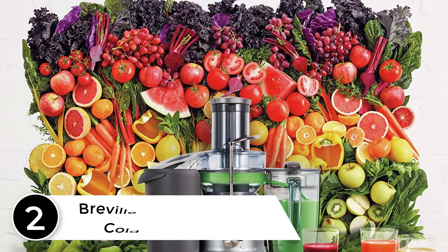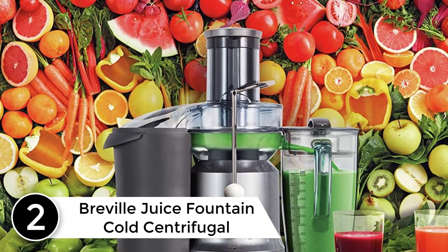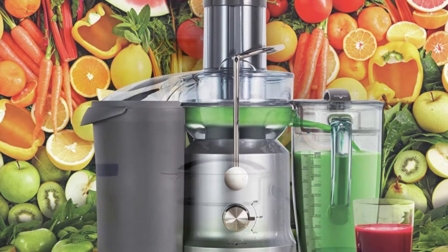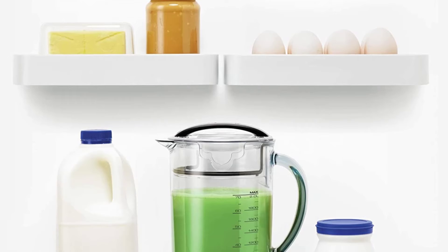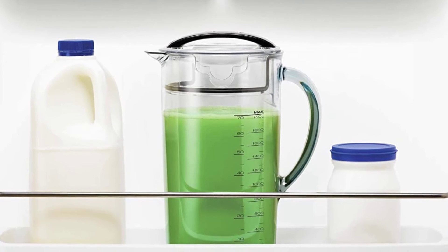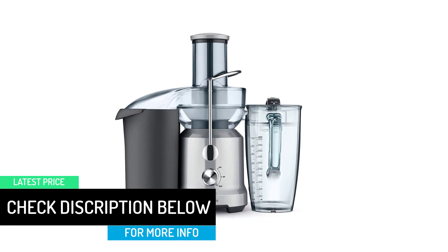At number 2: the Breville Juice Fountain Cold Centrifugal Juicer. As we near the end of our quest for the best centrifugal juicers, we have yet another variant of the Breville Juice Fountain. The dual-speed motor lets you dial things up or down depending on what produce you're working with. Throw in some softer fruits or leafy veg and you can run the juicer at a pedestrian 1,300 RPM. When the going gets more challenging, ramp up the speed to 6,500 RPM.